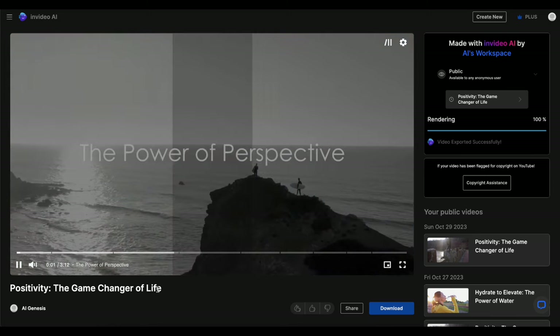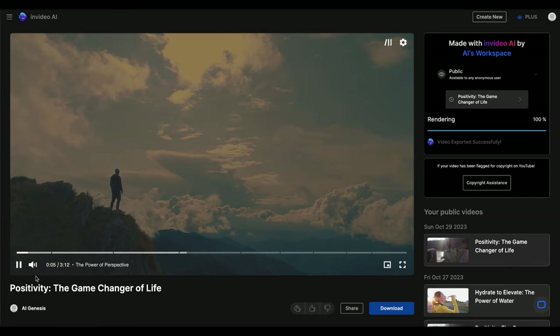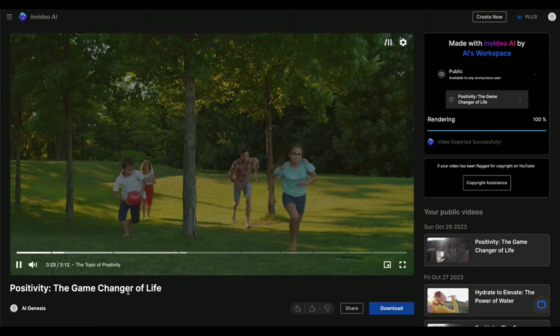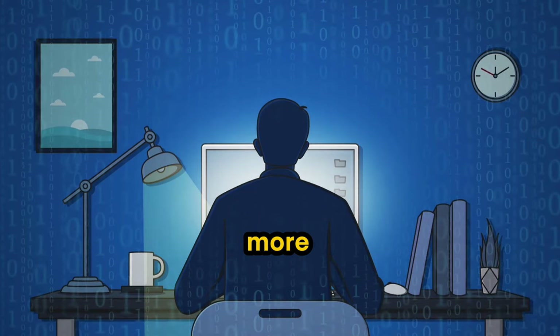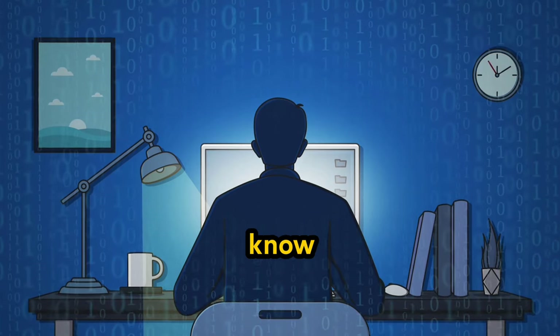Imagine a world where a simple shift in perspective could change your life — that's the power of positivity. You will also have the complete right to use these videos created by InVideo AI on YouTube without any copyright issues. I've only scratched the surface of what this incredible AI tool can do. If you want me to share more tutorials exploring various types of video content creation using this tool, let me know in the comments.